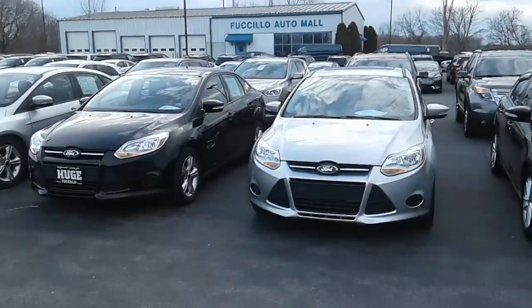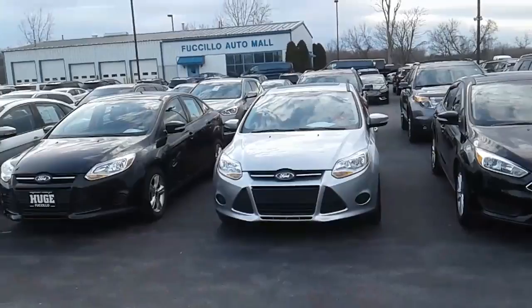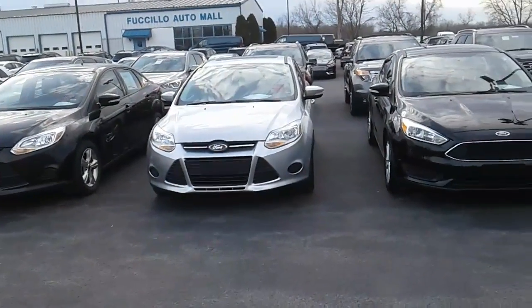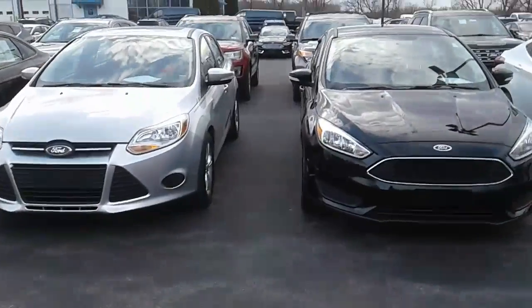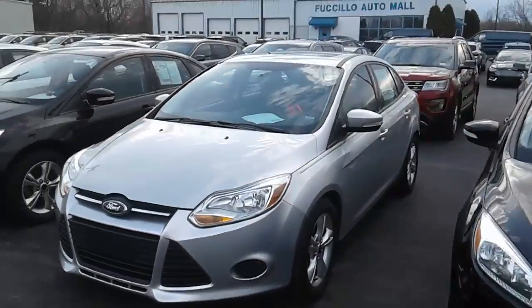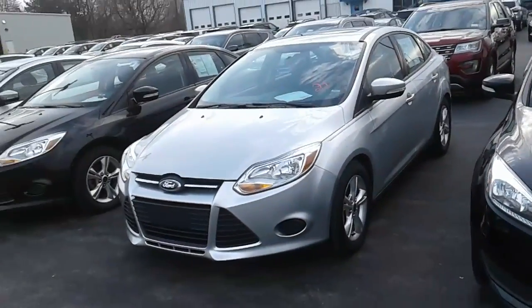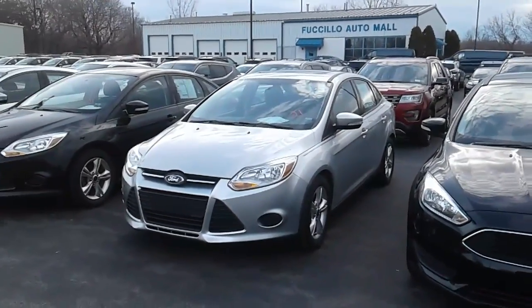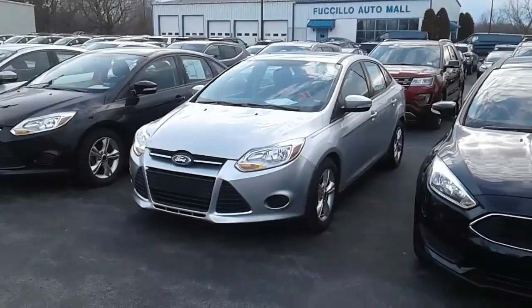Good evening, ma'am. This is Josh Lawrence again over here at Fusillo Chevrolet and Buick. I've taken a look at the Ford Focus that you were informed of, and it's this one here. Now this one's got 60,000 miles on it. Granted, that would fit inside your budget, but that's quite a few miles.